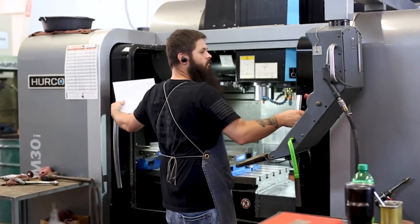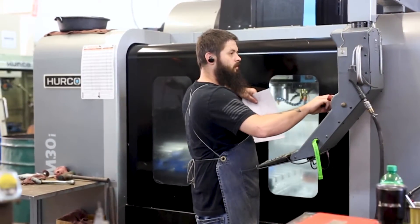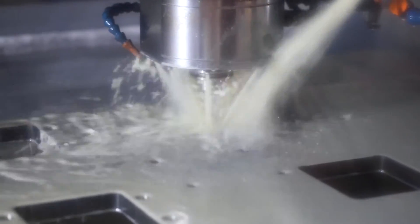shows you exactly if the part is correct right there on the screen. And if it doesn't look correct, it is most definitely not correct. For a Herco, very quick learning time. If you have G-code machining abilities, you can pick up the controller within a week and fluently be running the machine with no problem.